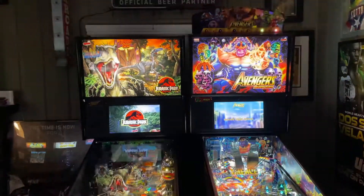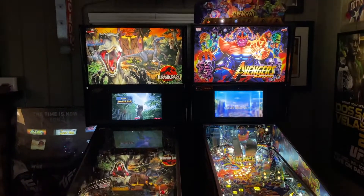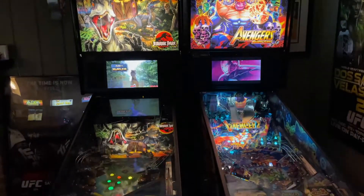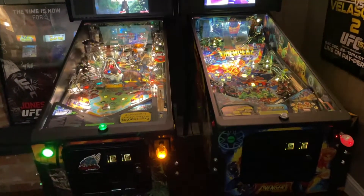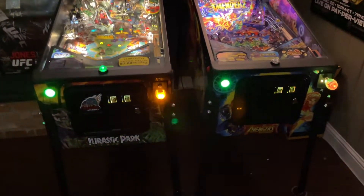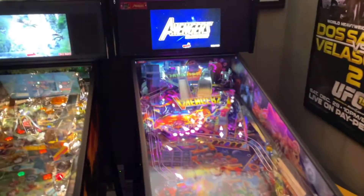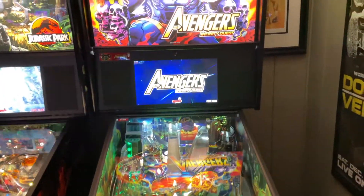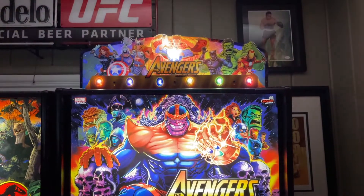These are my Stern pinball tables, which I got from Game Room Goodies out of Goodyear, Arizona. These guys are amazing — great at communicating, and if I had to pick somebody, especially on the west coast, they're probably going to be able to get your machines to you earlier if they're in stock. I would definitely go with Game Room Goodies. First, let's look at the pinball table that started this obsession.